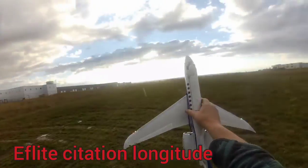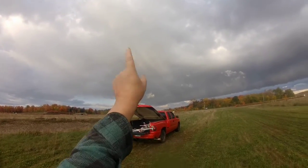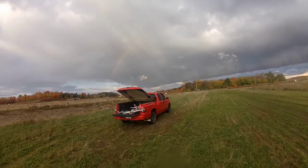Hey, we're out with the Citation Longitude. We just got a lot of rain. Still got a rainbow, and you can see the heavy rain coming down through the rainbow, which is pretty cool.